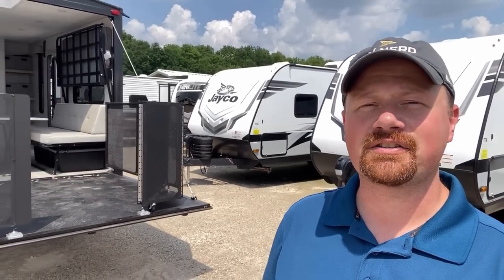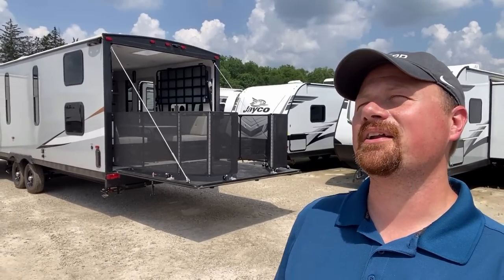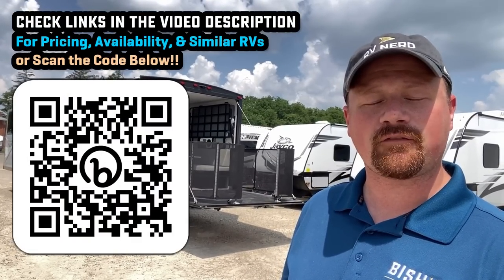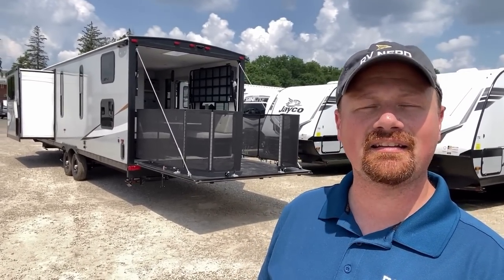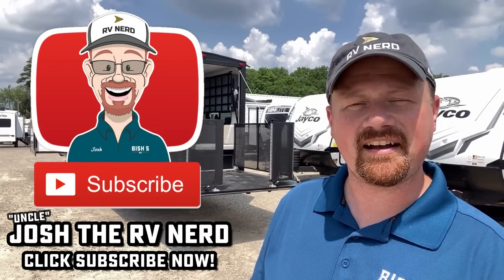Once again we find ourselves at the tail end of the video. Thank you for tuning in — let me know what you think about this one. It's my first time going through it so I'd really be curious to know your thoughts and feedback. I'll leave links in the video description if you want to check for pricing and availability — whether you're curious or whether you're serious. No need to give us your grandmother's social security number just to get some figures. Take care, stay safe, have fun, and happy camping everyone.